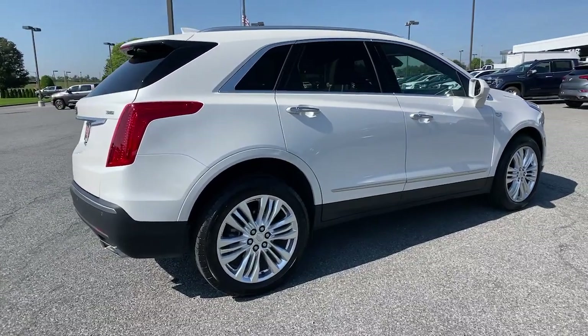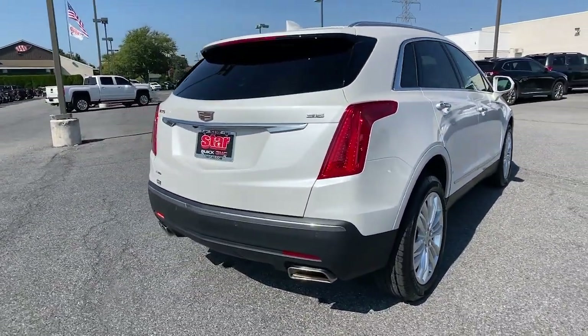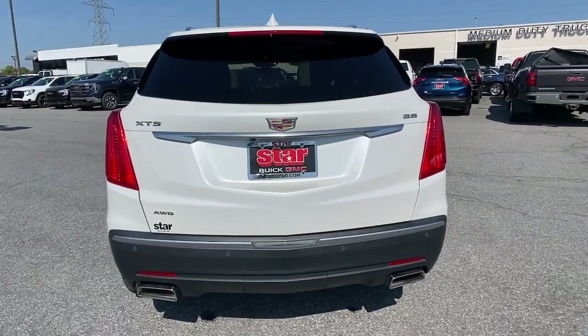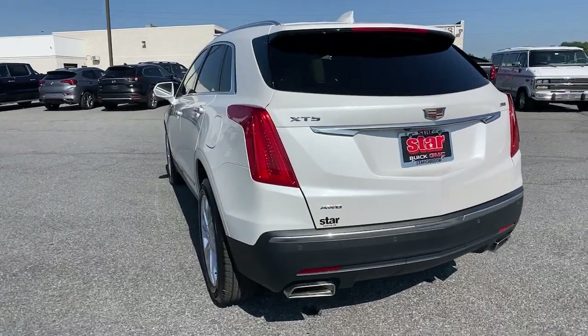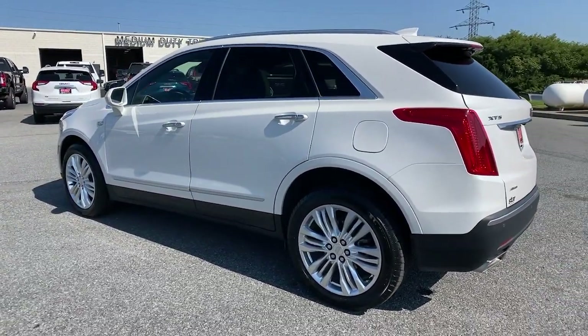These are just some of the great options this vehicle comes with: navigation system, sun and moonroof, keyless entry, heated rear seat, power passenger seat, satellite radio, power liftgate, aluminum wheels, heated front seat, and electronic stability control.